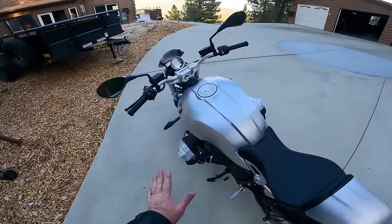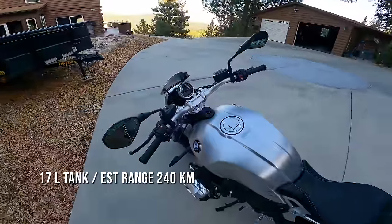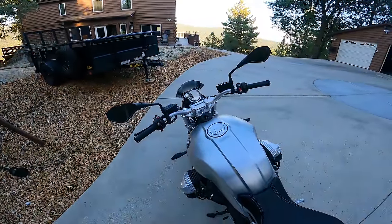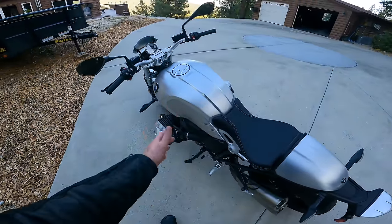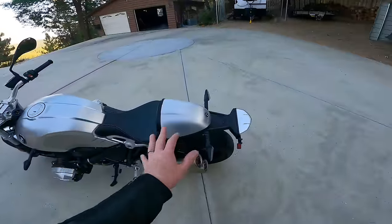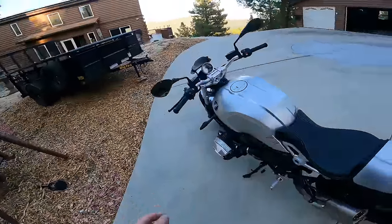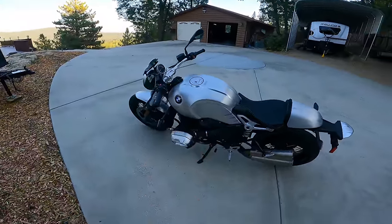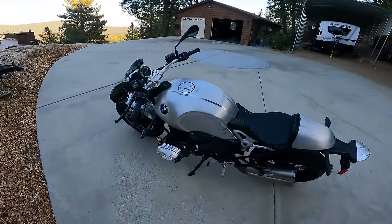You get a 4.5-gallon fuel tank and getting around 40 to 45 miles per gallon, you're going to get a fuel light somewhere around 130 miles, and you'll probably run out of gas somewhere between 150 and 200 miles depending on how fast you're riding. The wet weight fueled up on R9T models is anywhere between 480 and 490 pounds — they spec the Pure at about 483 pounds, though little changes like different wheels or exhaust will affect that.